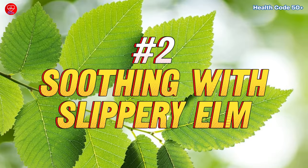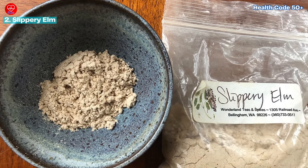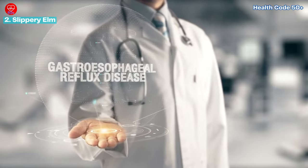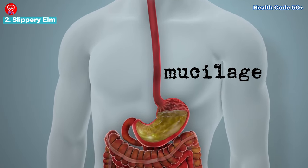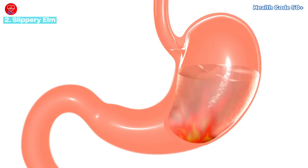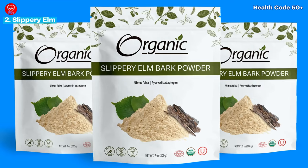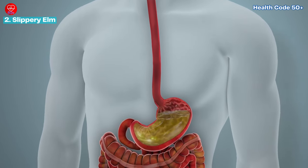Natural remedy number two: soothing with slippery elm. Slippery elm, often hailed as nature's remedy for digestive discomfort, holds immense promise for those struggling with acid reflux. This herbal marvel contains mucilage, a gel-like substance that forms a protective barrier along the esophageal lining, offering much-needed relief from the burning sensation of heartburn. Whether brewed into a soothing tea or incorporated into a healing poultice, slippery elm provides a gentle yet effective means of calming the fiery discomfort associated with acid reflux.